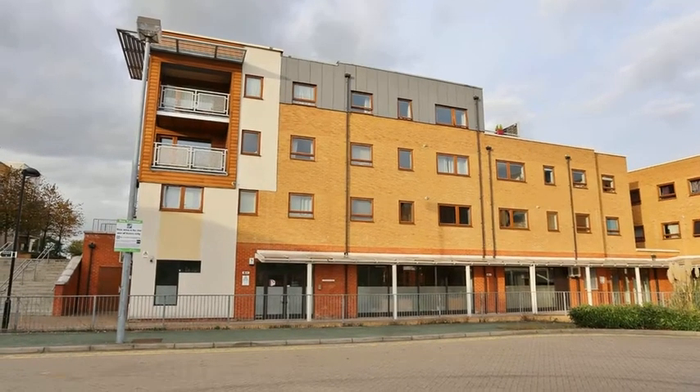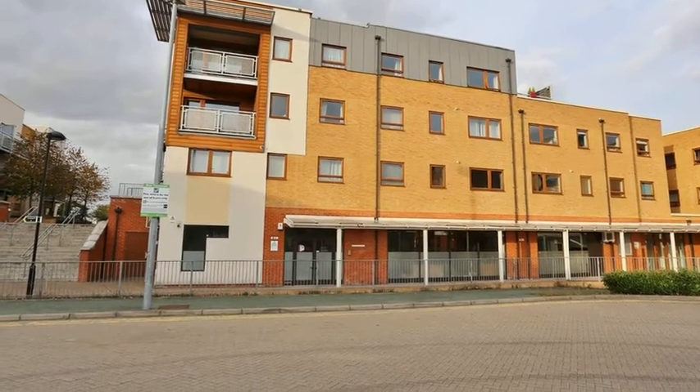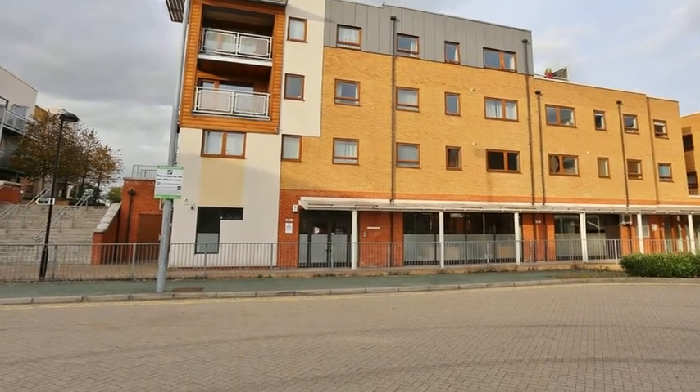This conveniently located two-bedroom apartment is situated in a sought-after location close to the River Thames and benefits from allocated parking.